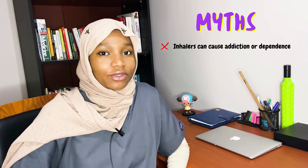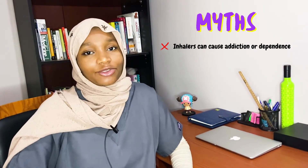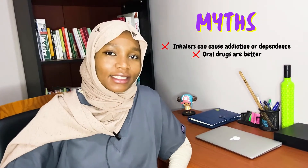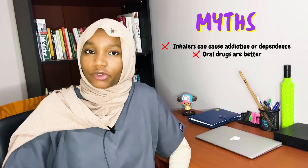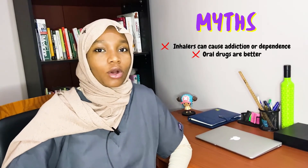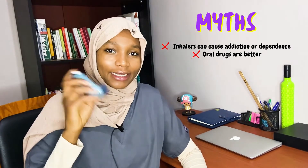One of the myths about inhalers which prevents patients from using them is the belief that it can cause dependence or addiction — which is entirely not true. The second myth is that inhalers are not as effective as oral medication. That's also not true, because inhalers work in the lungs and the fastest way to reach the lungs is through inhalation.